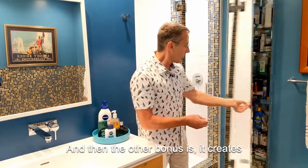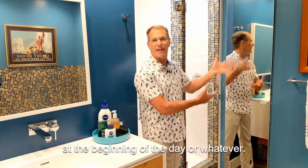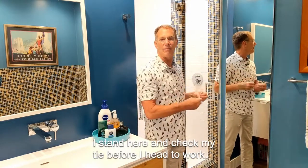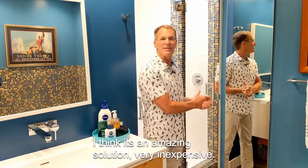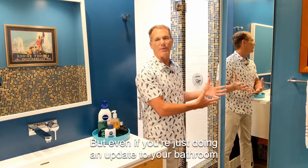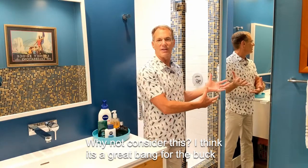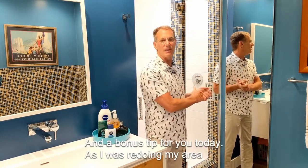Another bonus is it creates a nice full-length mirror, especially for the women in the house — they can check their dress at the beginning of the day. And I stand here and check my tie before I head to work. I think it's an amazing solution, very inexpensive. I did it as part of a full bath remodel, but even if you're just doing an update to your bathroom, why not consider this? I think it's a great bang for the buck around the house tip.